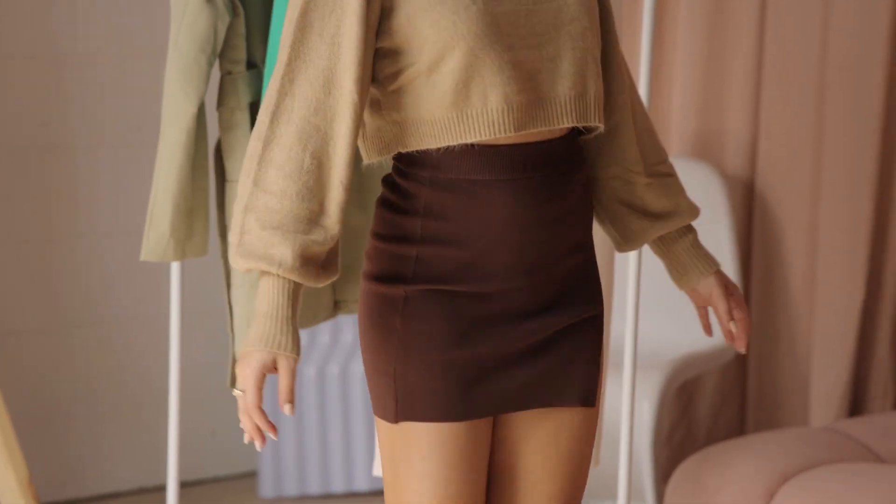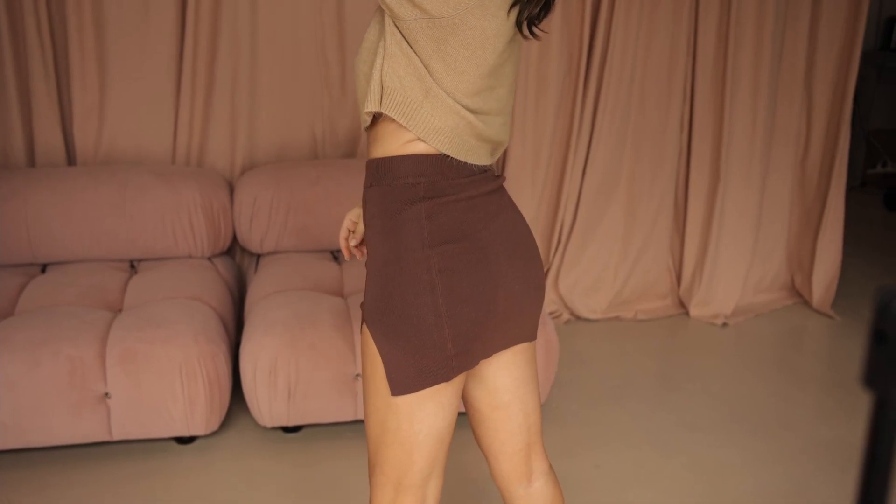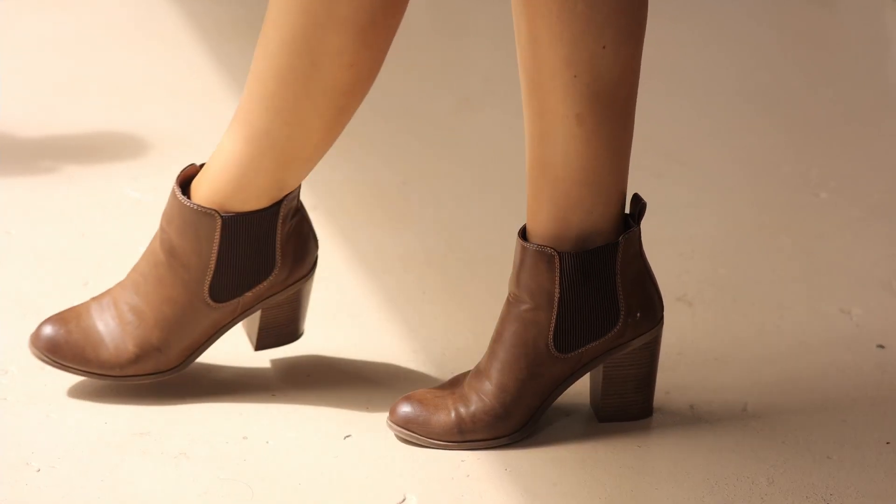What I paired this sweater with is this beautiful mini skirt — the Lola Mini Skirt in a really nice chocolate brown color. I think these neutral tones are perfect for autumn-winter. The skirt feels really nice on, it's in a rib knit fabric and it's really thick and durable. It has a nice little slit that hugs your body perfectly. I've paired this with classic brown boots, a shoulder bag, and sunnies — it's definitely one of my favorites from this whole haul.